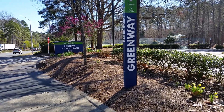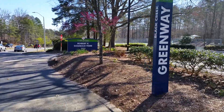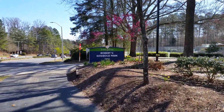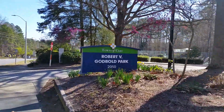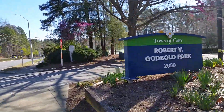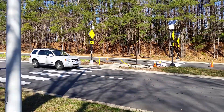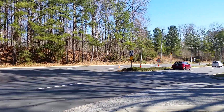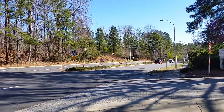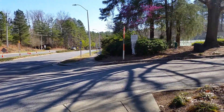Here we are at the entrance to Godbold Park. We just followed the Black Creek Greenway around. Let's see how pretty it is — red buds and daffodils. If you take the crosswalk here you'll be able to go across the street, cross Maynard, and then a little further you can see the entrance onto the Black Creek Greenway.